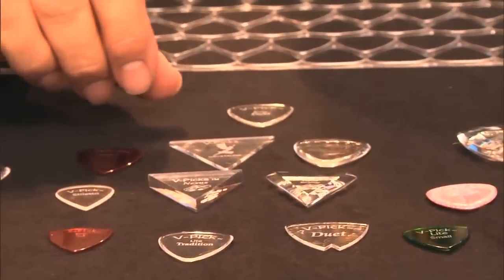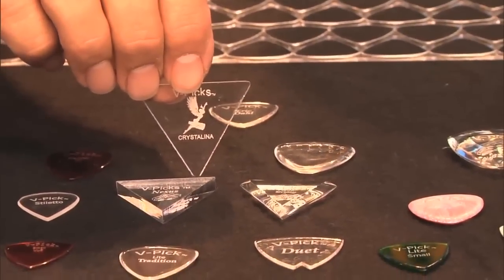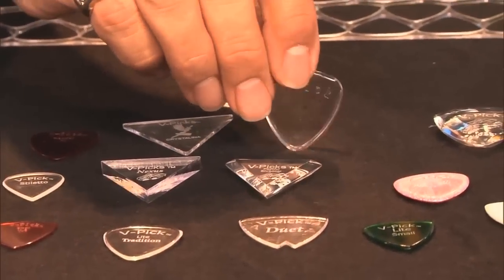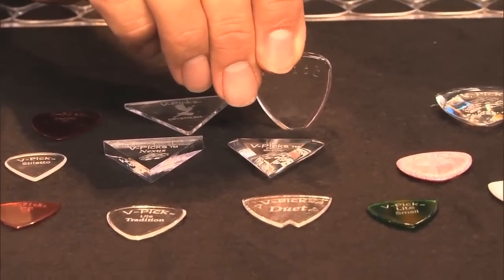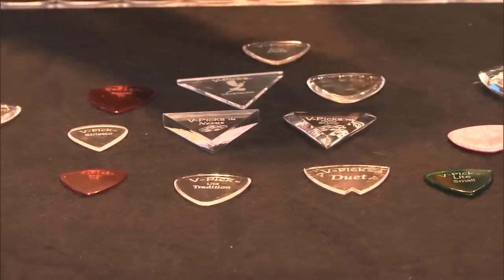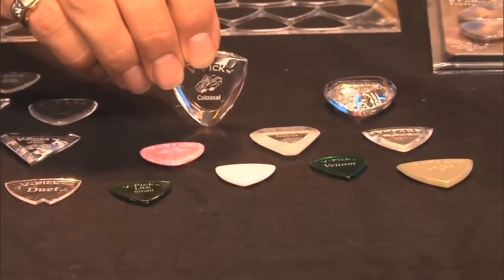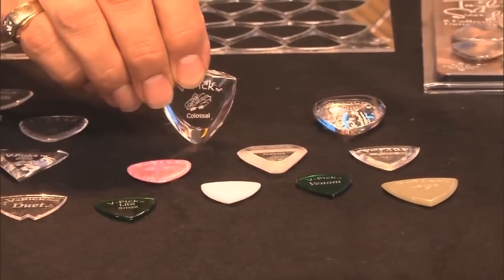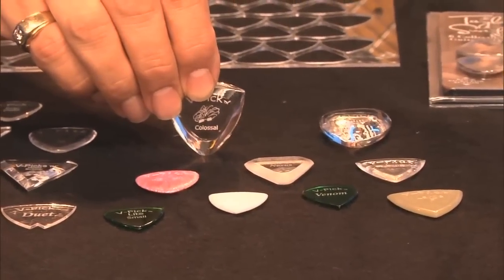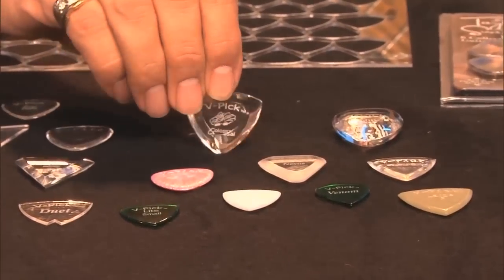Back here are the Santana picks, which are just incredible. This was one that Vinny actually made for Carlos to try out, but it's funny because Carlos still keeps playing this one. If you go to his website you can check the Carlos Santana V Pick out, and Vinny offers all of these on the V Picks website as well. This is one of the more expensive picks — this is the Colossus, and that is a $25 pick — but with the thickness of some of these picks, they will last you for years, so they're not like your typical picks that you use for a couple of gigs and throw away.